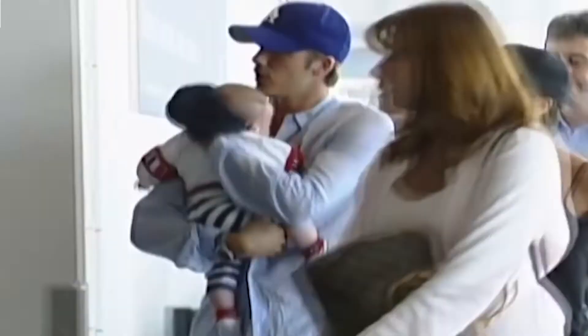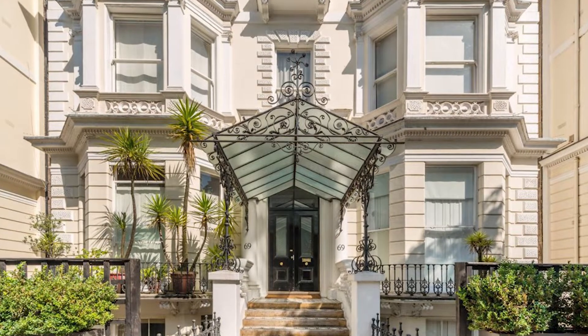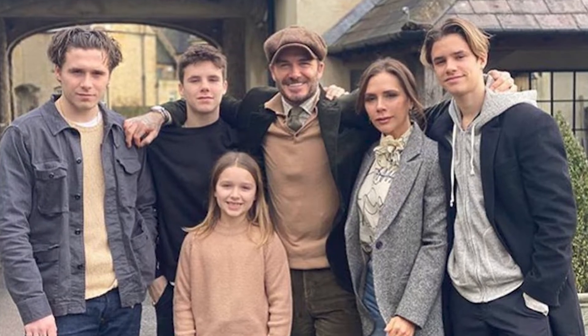The massive four-storey house in Holland Park, Kensington, is painted white and has balconies, bay windows and a big courtyard in the back. Brooklyn, Romeo, Cruz and Harper — David and Victoria's children — usually live there.